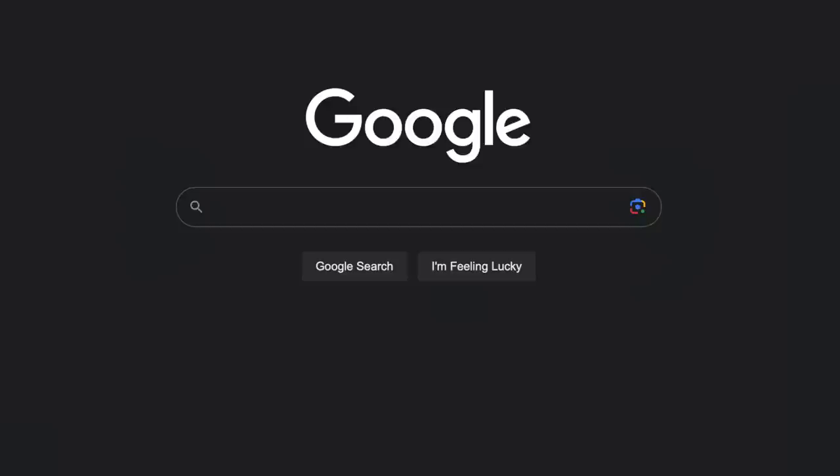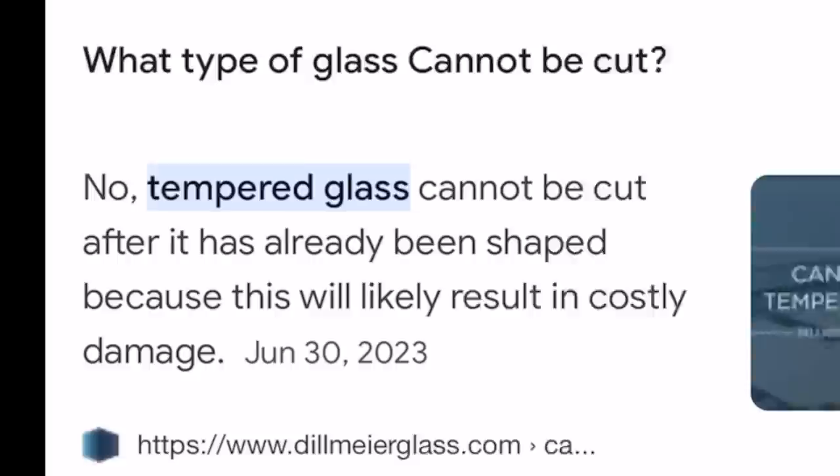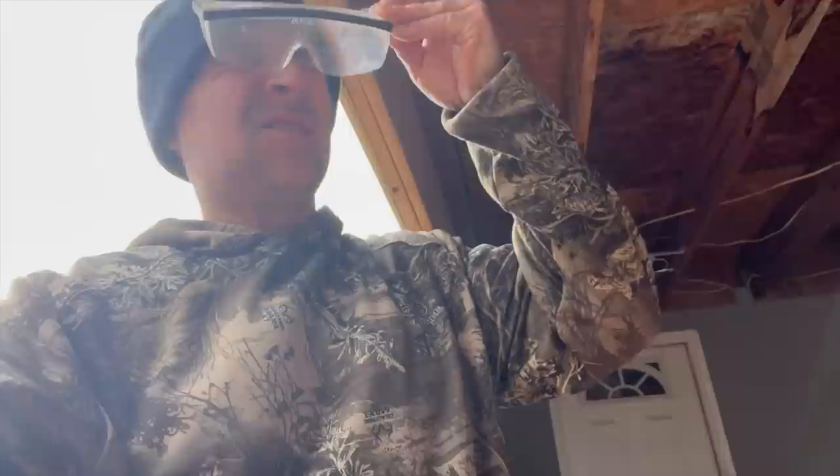It's still not working, so I went on Google to look for answers. And there it was — tempered glass. If you try cutting it, this could cause serious damage. So I grabbed some eye protection and I destroyed it. I'm glad it didn't shatter like that when I was trying to break it.